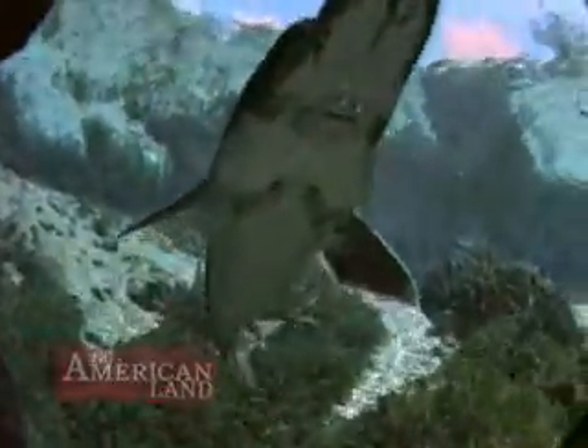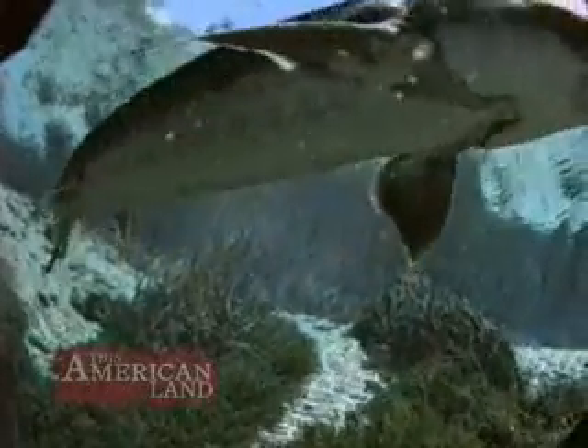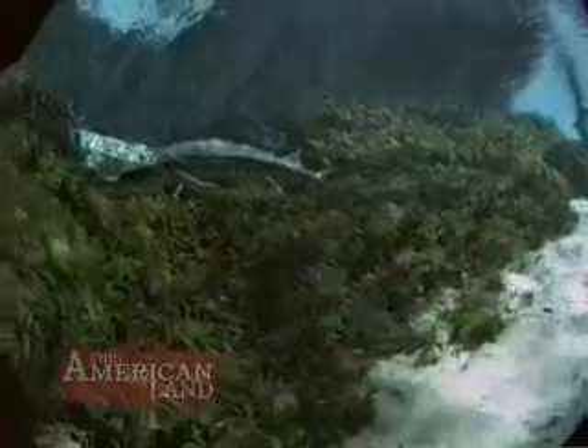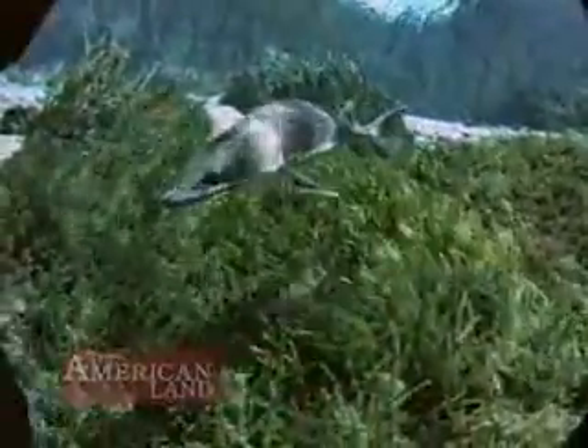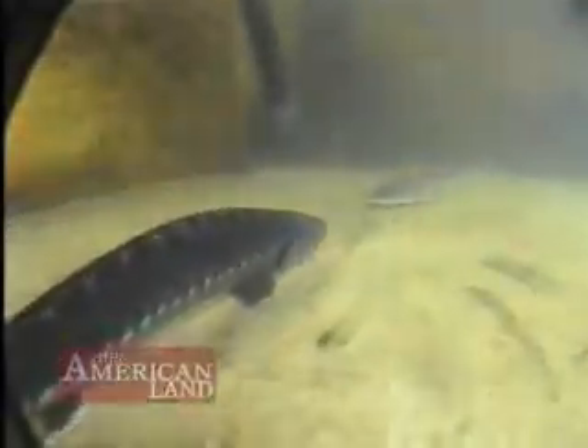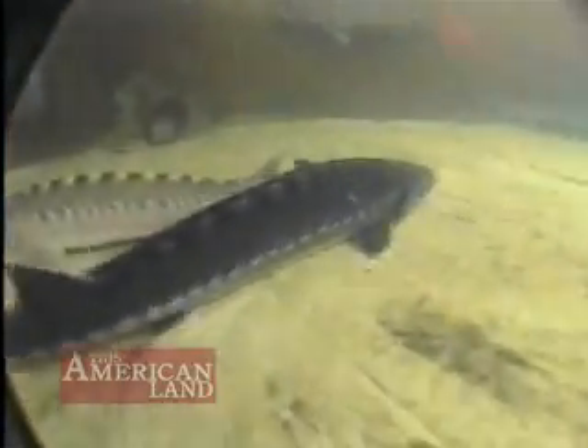The primary threats to sturgeon occurred when dams were built. It limited the sturgeon's access to their historic spawning grounds. There are also water quality issues concerning the sturgeon and their critical habitats as well as spawning habitats. The sturgeon family is among the most primitive of the bony fishes.